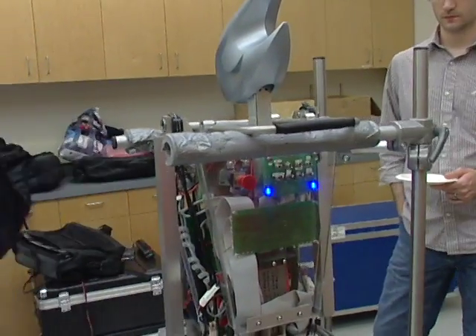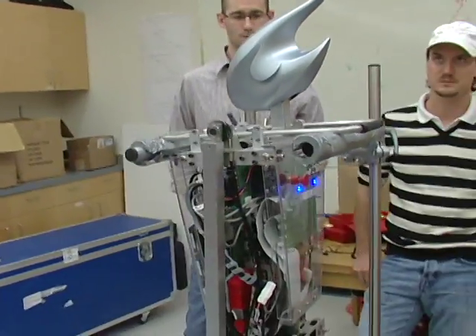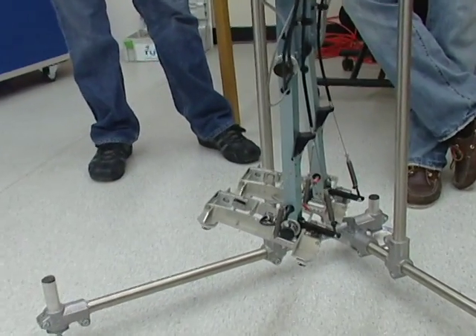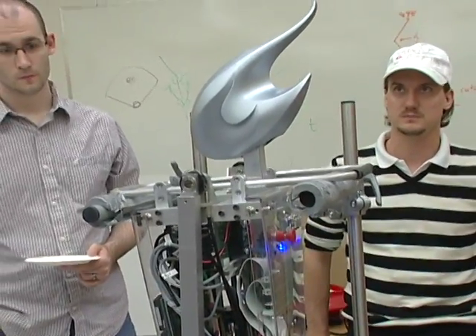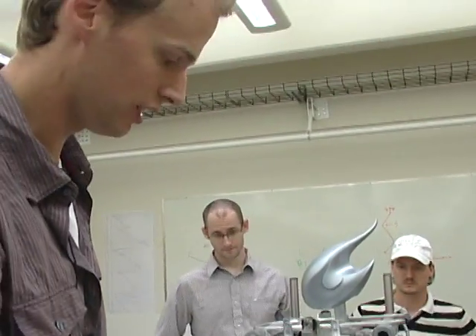I'm Thomas from Delft University of Technology in the Netherlands. We built this robot within the group. We call it a limit cycle walker, and it's a robot that we hope walks a bit like a human.